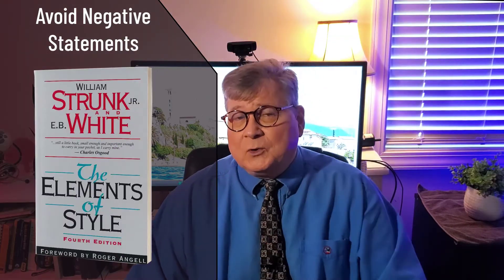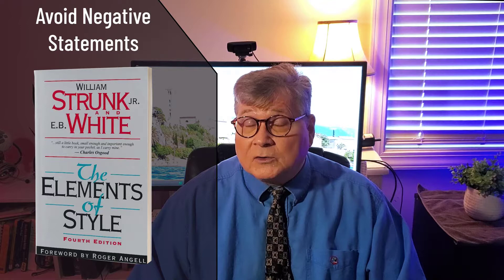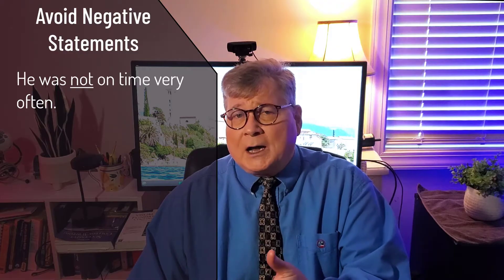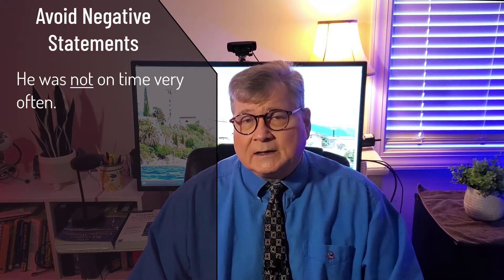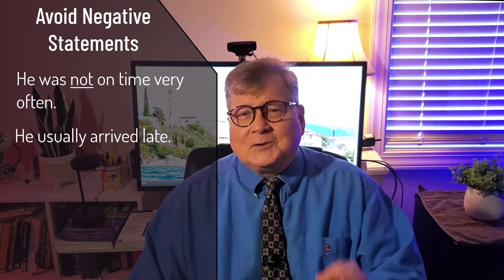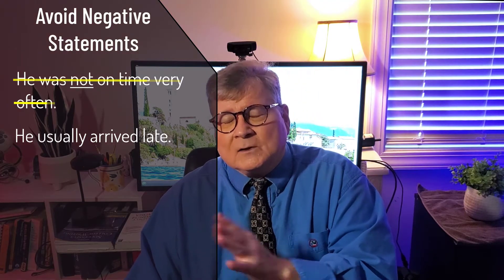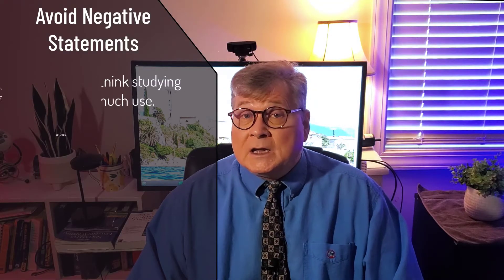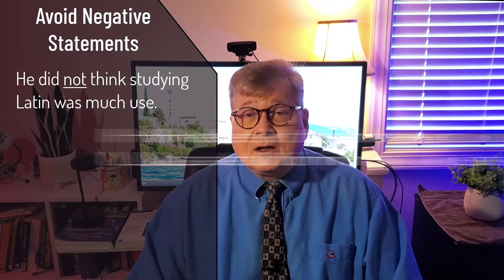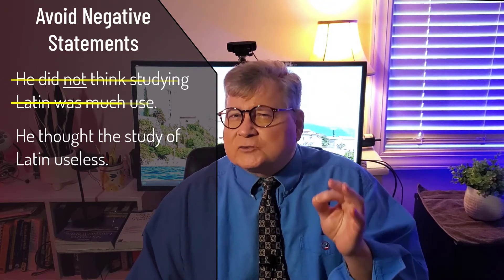There's a little 40-page book called The Elements of Style that everyone should have a copy of. The authors, Strunk and White, point out the difference between a sentence like 'He was not on time very often,' which contains a negative, and 'He usually arrived late,' which is a positive declarative statement. The first is less clear and less definitive. Strunk and White also provide this example: 'He did not think studying Latin was much use,' compared to 'He thought the study of Latin useless.' Which is more definitive, which has a stronger point of view?